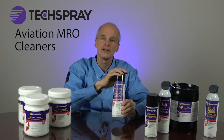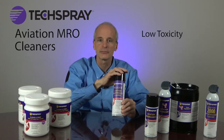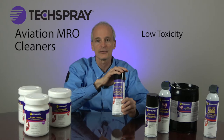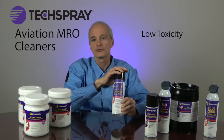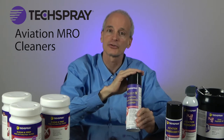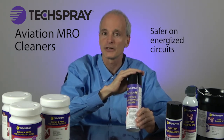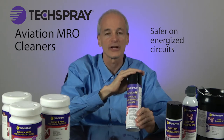Precision V Aviation Cleaner has much lower toxicity than many competing products because it doesn't contain solvents such as n-propyl bromide and trichloroethylene. If you have to clean energized electrical systems, the dielectric breakdown voltage of 41 kilovolts avoids shorts and sparks.